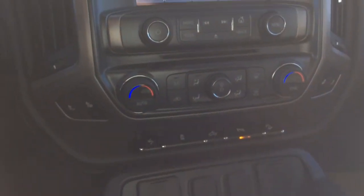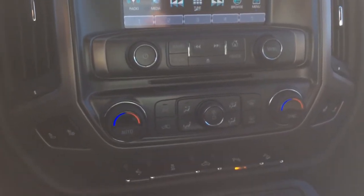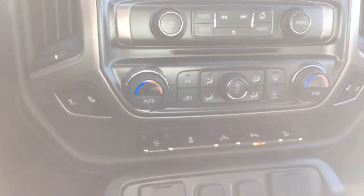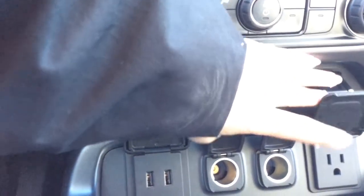Both your front seats are heated and vented. You've got your dual auto climate control and your AC. Just below that, you've got your power foot pedal adjuster. You've also got your traction control, your cargo light, park assist, and everything like that. Just below that, you've got your two USB inputs, two 12-volt charge ports, and you also have your 110 power outlet.